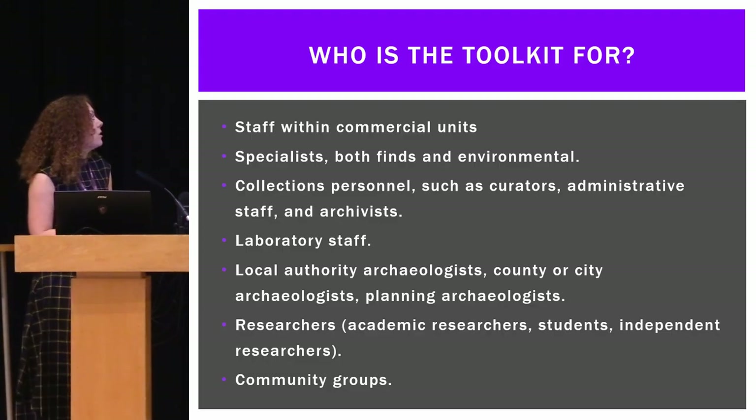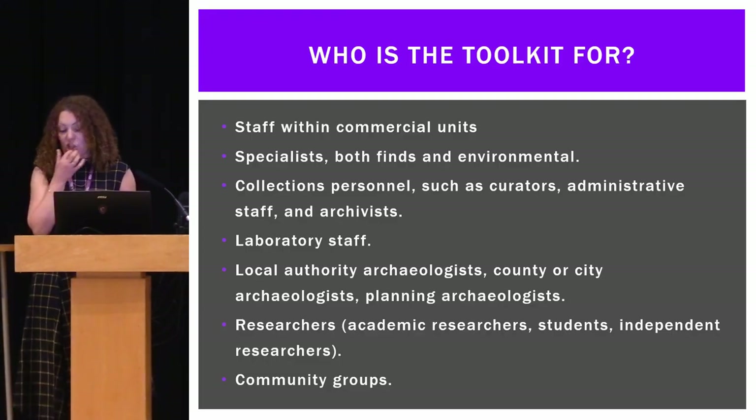Who is the toolkit for? I'm going to go ahead and say everyone who works on archaeological projects — it's just easier.